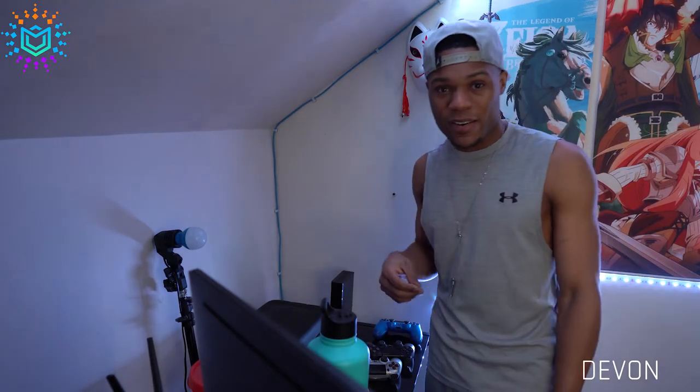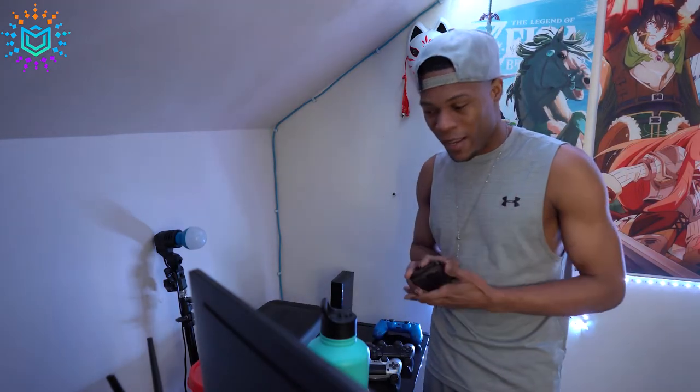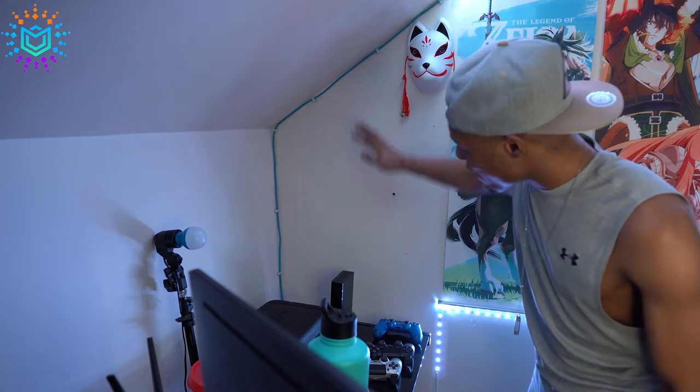Yo guys, what's going on? Daphon here, and today as promised I'll be filling this gap. I'll be installing some shelves, putting up my sword — pretty much destroying my landlord's house. No, I'm just kidding.